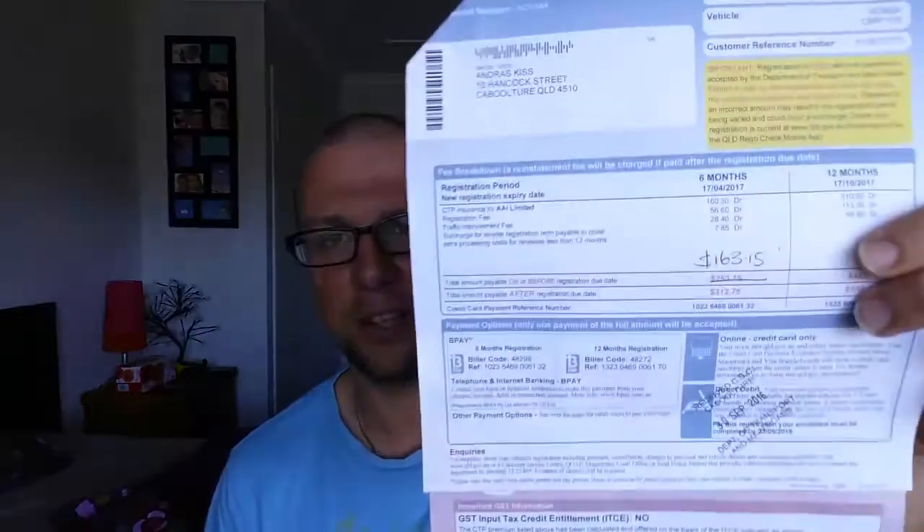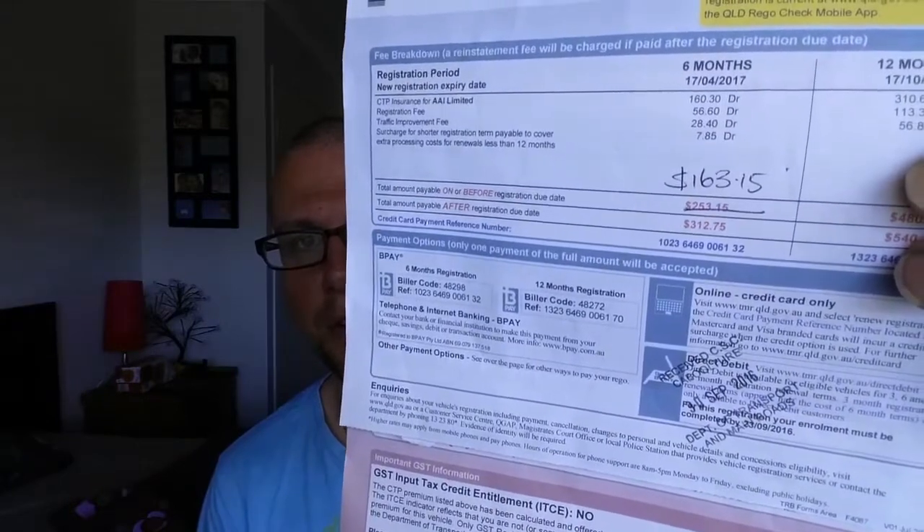I took it into the department and did the paperwork. The lady said, 'Is it nice and cheap for you now?' She said it's about half, but it's not quite. You can see she crossed out the number and wrote $163.15. So to register a bike in Queensland for six months is $163.15 with Suncorp Insurance — they're all about the same, a couple of dollars difference.